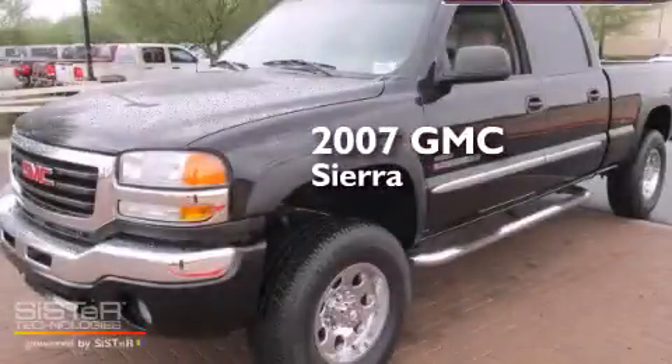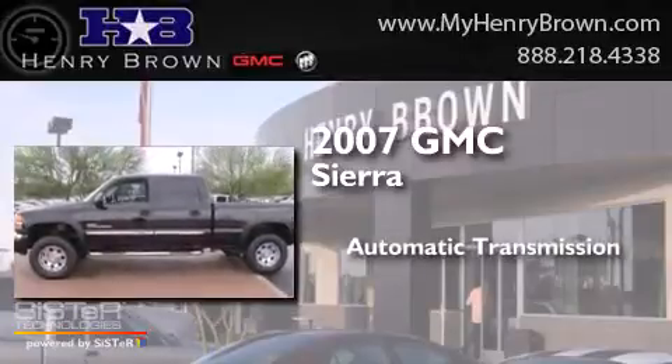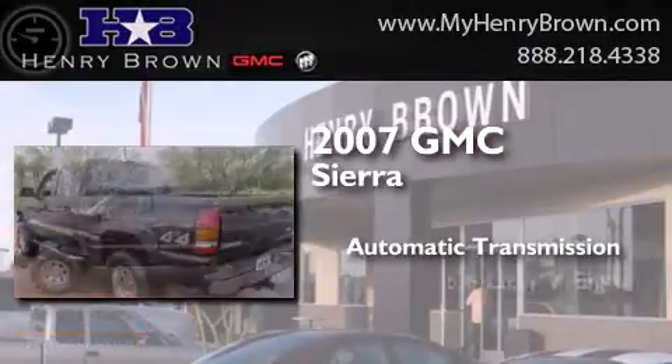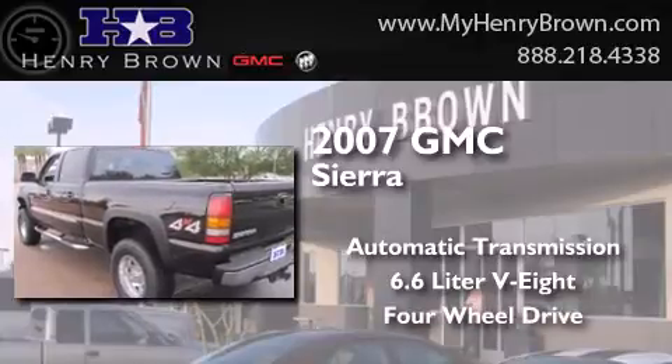This is a 2007 GMC Sierra. This truck has an automatic transmission, a 6.6 liter V8, and the added safety and control of four-wheel drive.